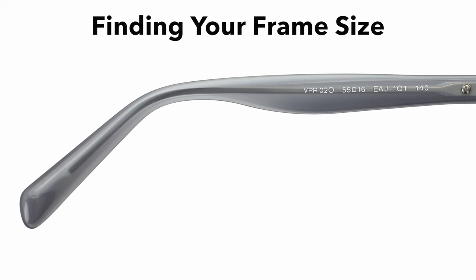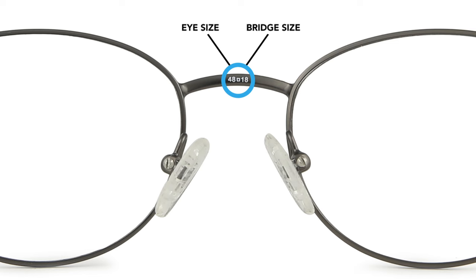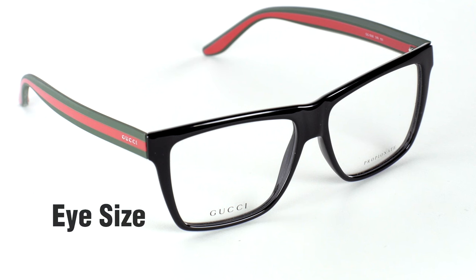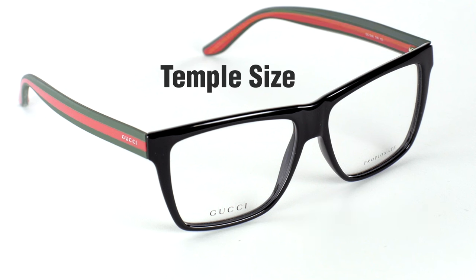One question we get asked a lot is how do I find my size? If you have a current pair of glasses, it's very simple. You can look on the inside of the frames and normally there'll be some numbers stamped on the inside of the arm pieces or on the nose bridge area. Your eye size is the width of the lens, your bridge is the measurement between your lenses, and your temple is the arm piece length.